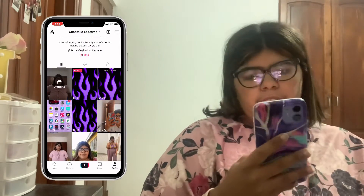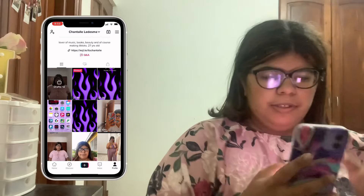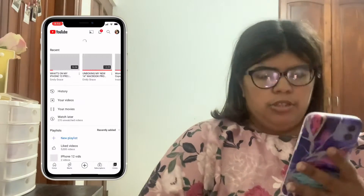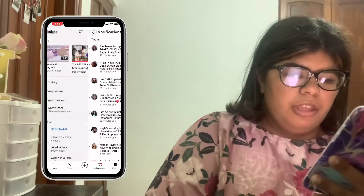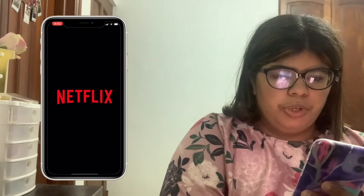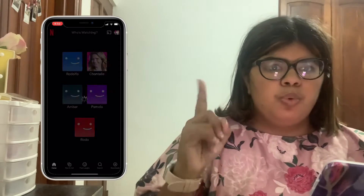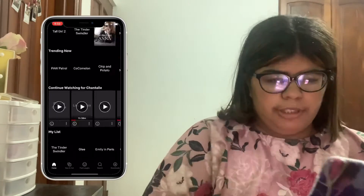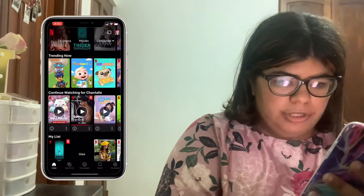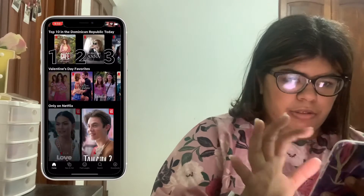For entertainment I have TikTok — you can follow me, my account is Chantal Medesma. I showed you guys how to make turning paper and toilet paper on TikTok, so go check that out. I also have YouTube — you can add me there too.